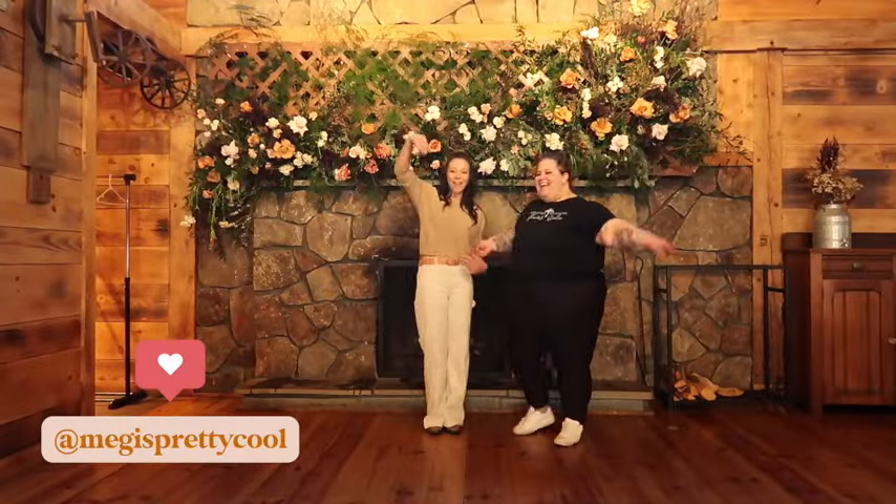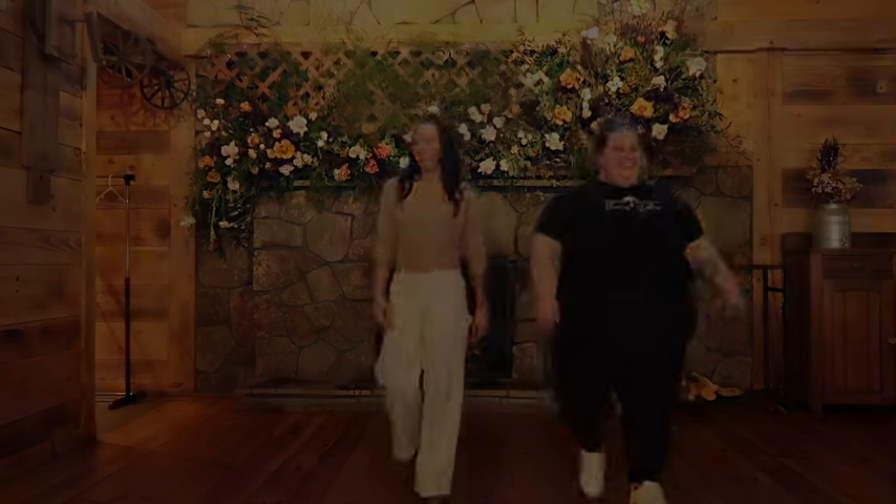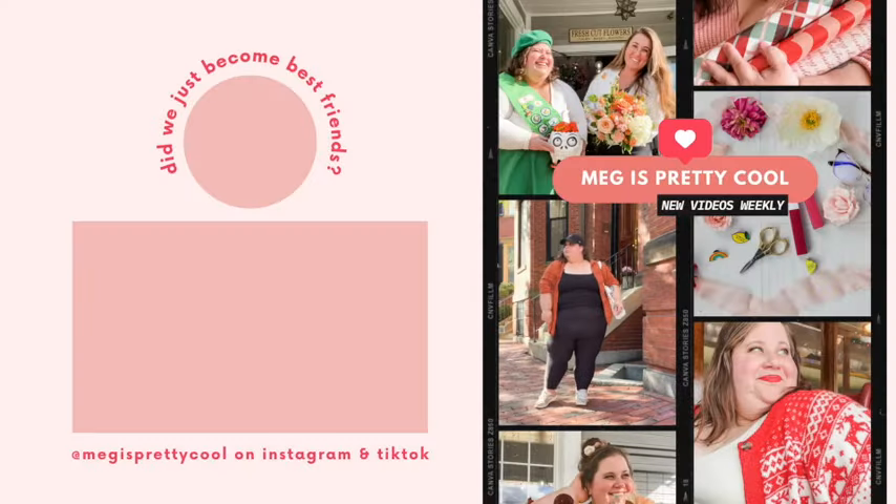I hope you guys liked this video — if you did, make sure you give it a thumbs up and subscribe. If you want more day-in-the-life behind-the-scenes content, follow me over on Instagram at Meg Is Pretty Cool, and I will see you guys in the next video. Bye!